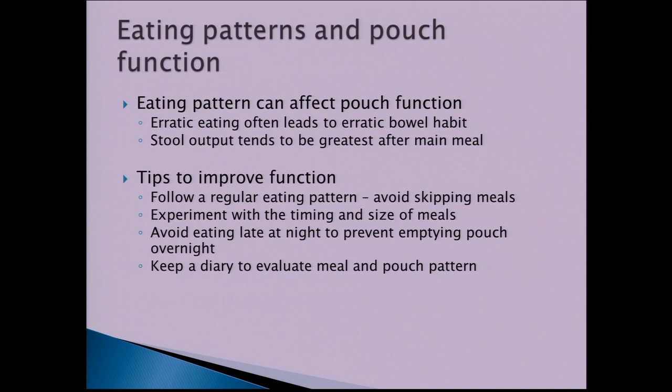Eating pattern also seems to affect pouch function. Erratic eating often leads to an erratic bowel habit, so it's important to follow a regular eating pattern and avoid skipping meals. Stool output tends to be greater after a main meal, so it might be worth experimenting with meal timing and size — some people tolerate having the main meal at lunchtime and something lighter in the evening, or avoiding eating late at night. Keep a diary to evaluate what works best.